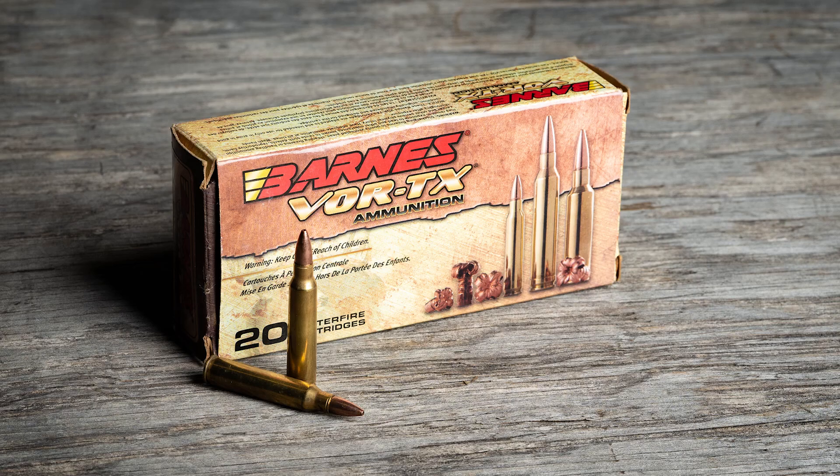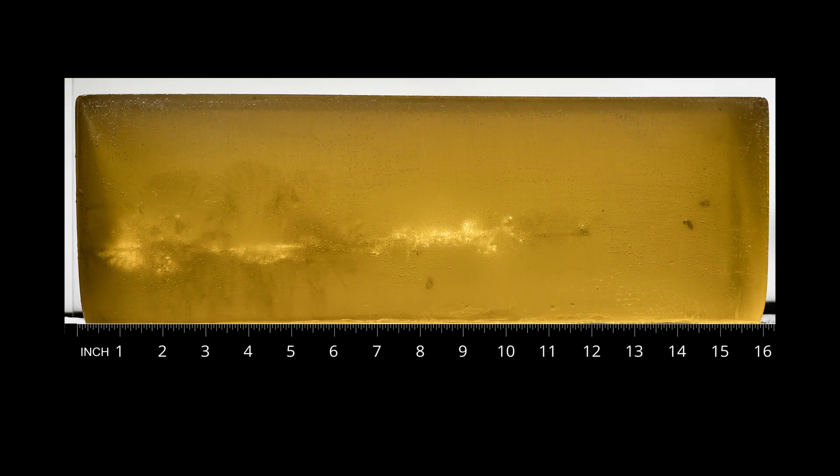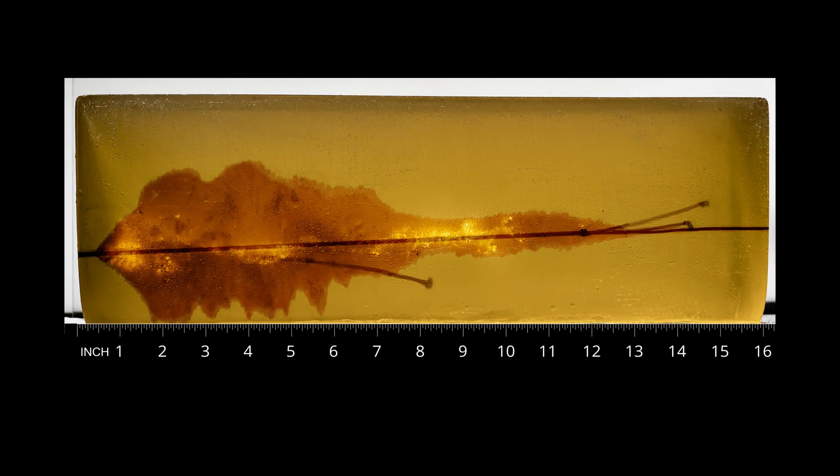This is a Barnes TSX all-copper expanding .223 Remington. It opens up shortly after impact, which creates drag, slows the bullet down, and the energy is transferred to the surrounding tissue. This one has also fragmented a little. The biggest chunk does exit the back of the gel block, but it's not moving very fast — most of its energy was used up in the block. Most ballistic experts would probably say what we get from an expanding .223 is close to the minimum threshold. The ones I've seen tend to be at least four inches in height and width and seven or eight inches long, which is pretty much what we have here with this .223 Barnes.